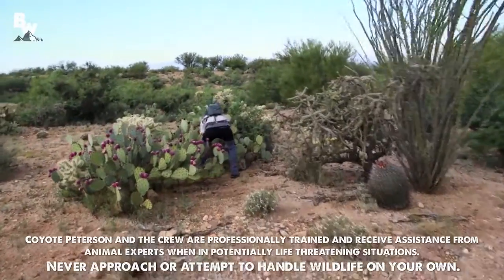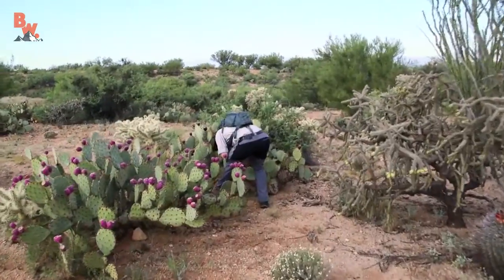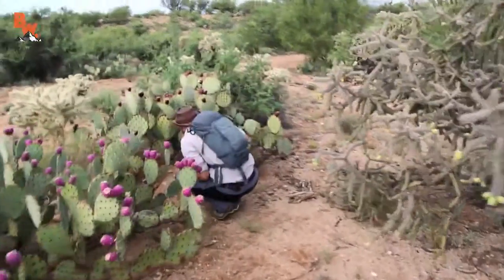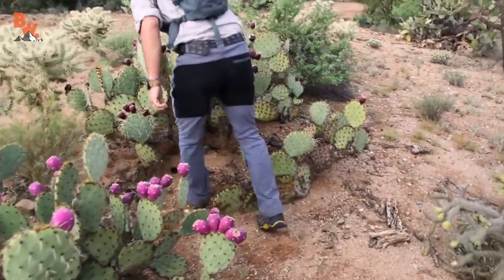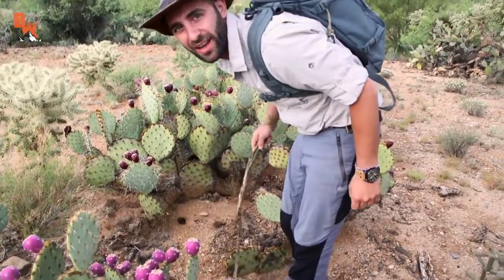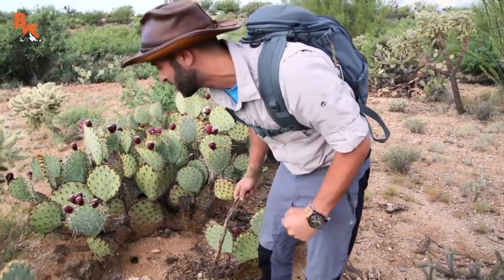Coyote, whatcha doin'? I saw a little zebra-tailed lizard go right into that hole. I thought I could flush it out from this side, but it is definitely buried underneath the prickly pear cactus right now. Can't catch them all.